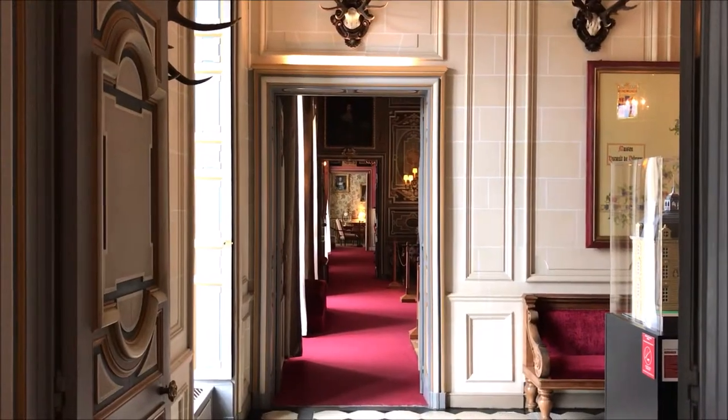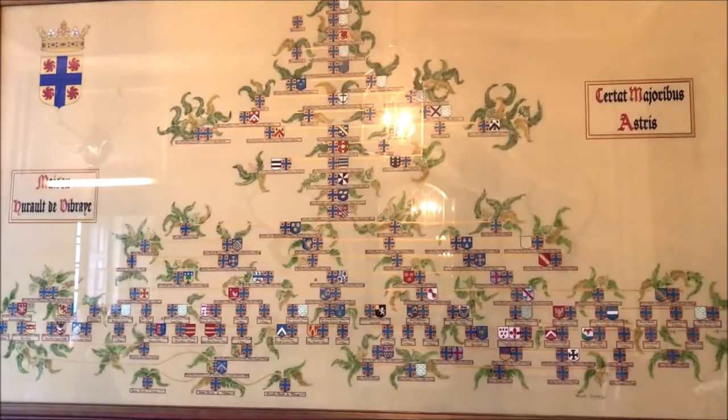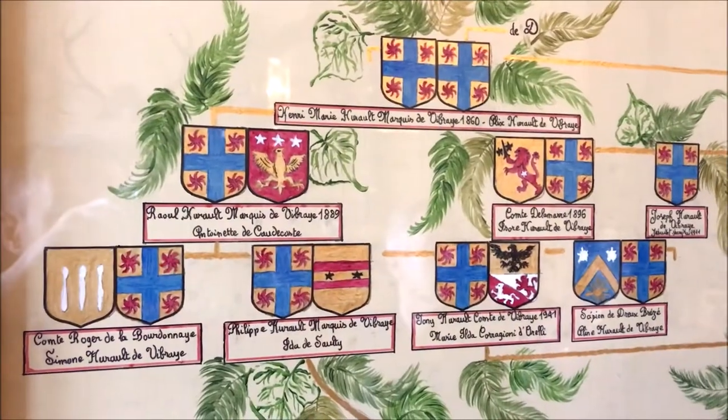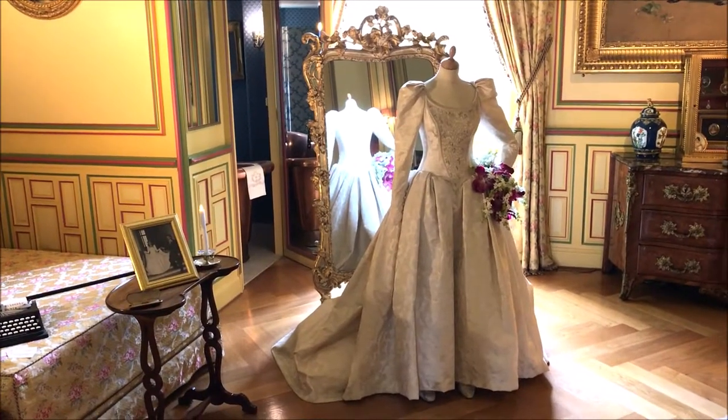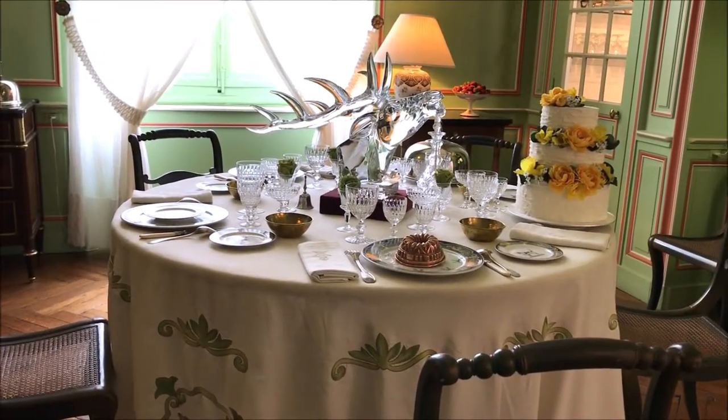Another thing we really liked was the family tree. Cheverny has been in the same family for 400 years and they have this huge family tree that dates back from their ancestors 400 years ago to the present owners of the castle.